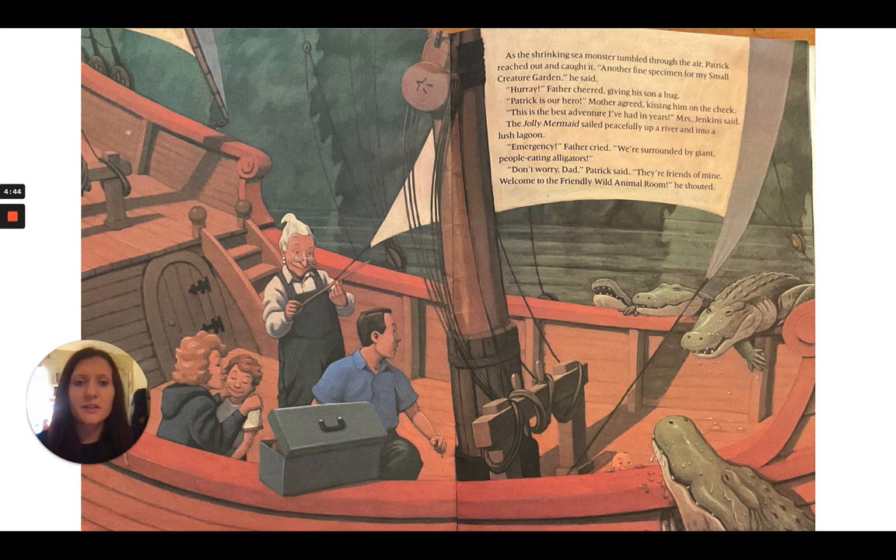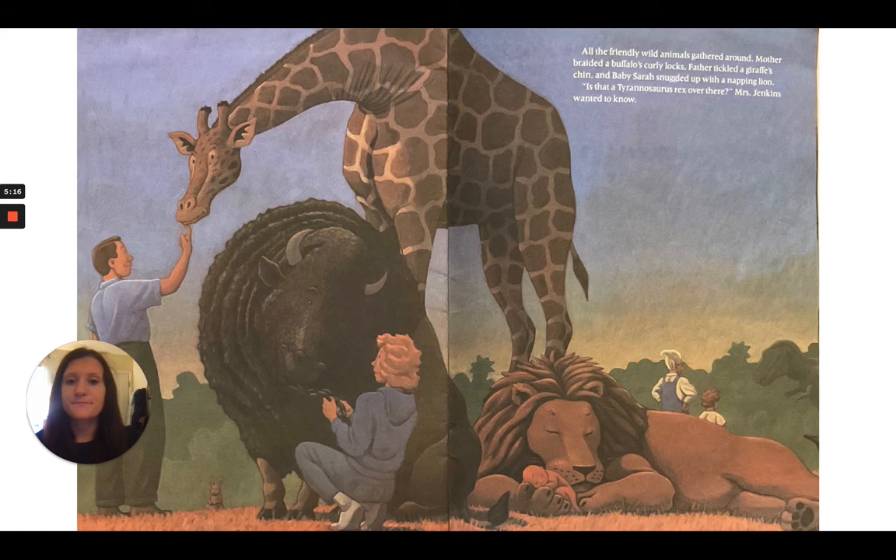"Hooray," father cheered, giving his son a hug. "Patrick is our hero," mother agreed, kissing him on the cheek. "This is the best adventure I've had in years," Mrs. Jenkins said. The Jolly Mermaid sailed peacefully up a river and into a lush lagoon. "Emergency," father cried. "We're surrounded by giant people-eating alligators." "Don't worry, dad," Patrick said. "They're friends of mine. Welcome to the friendly wild animal room!" All the friendly wild animals gathered around. Mother braided a buffalo's curly locks. Father tickled a giraffe's chin, and baby Sarah snuggled up with the napping lion.